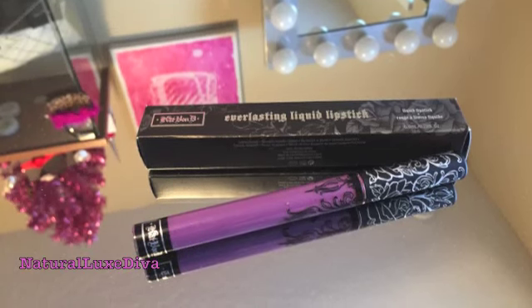The next thing I have is something by Kat Von D, and it is another one of her liquid lipsticks, and the color is called Ayesha. I'm not sure if I'm going to keep this or not — I think I have one similar to it. Next thing I got is something from Anastasia, and this is the Brow Wiz Pencil, and the color is dark brown.